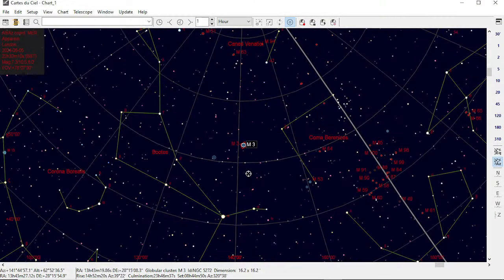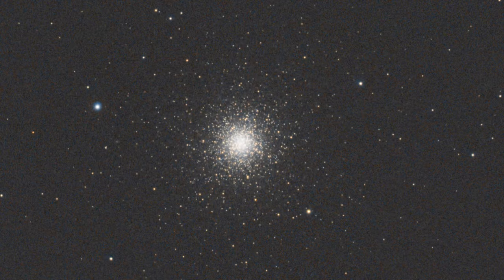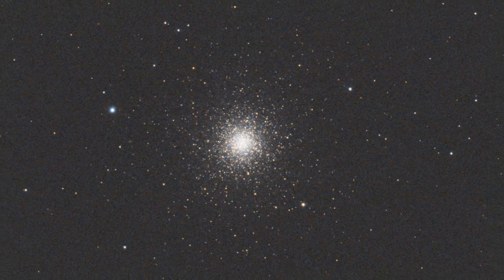I started off with M3, doing 30 one-minute subs. This cluster is in Canes Venatici and was actually Charles Messier's first discovery on the 3rd of May 1764. It was just a misty patch to him, and it was first resolved by William Herschel in 1784. It's 90 light years across and 34,000 light years away, and it contains over half a million stars — the most variable stars of any globular cluster.